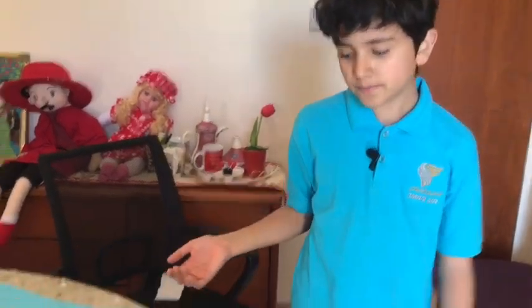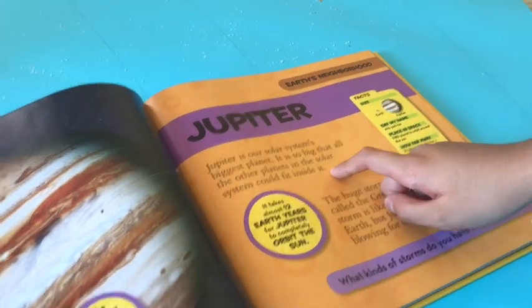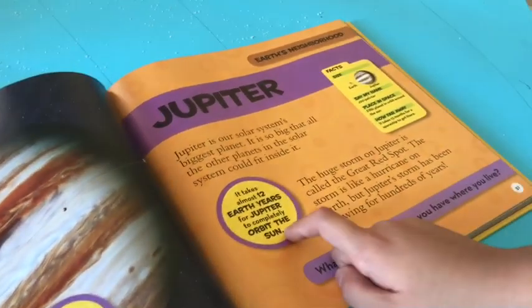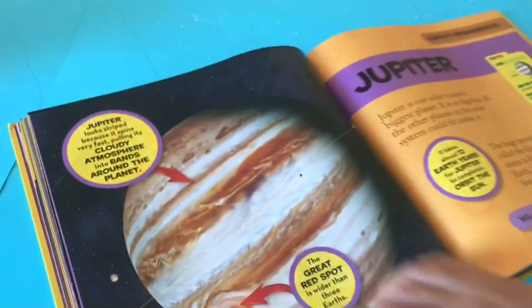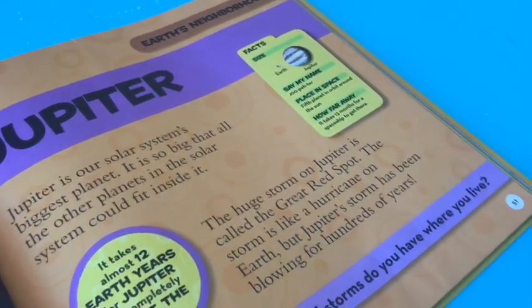Jupiter is our solar system's biggest planet. It is so big that all the other planets in the solar system could fit inside it. It takes almost 12 Earth years for Jupiter to completely orbit the sun. The huge storm on Jupiter is called the Great Red Spot — it's really red.